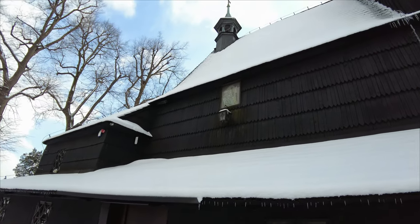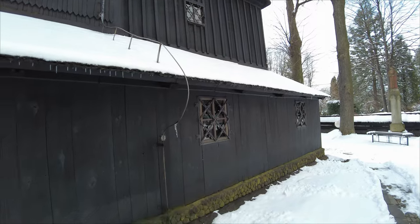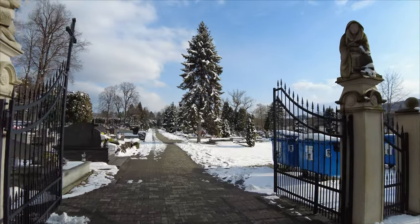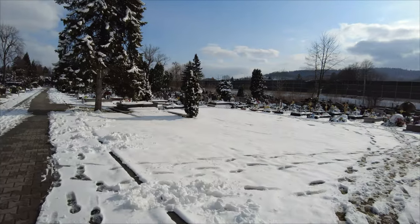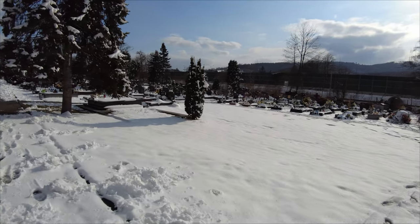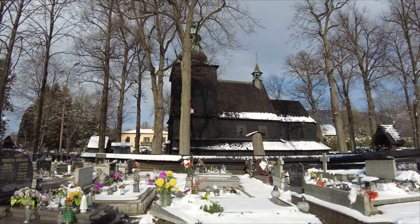Unfortunately, because of lockdown restrictions, it's unlikely that we'll get inside. But we can go and have a look around the outside a little bit more.